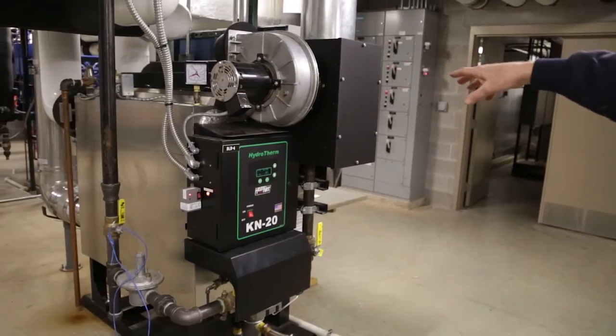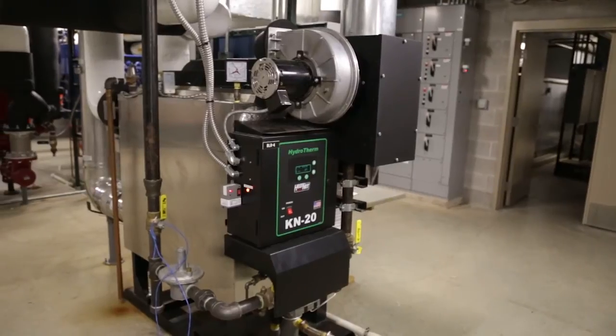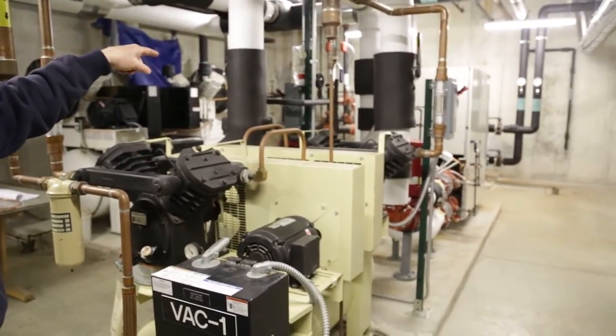Large buildings often need some cooling and some heating at the same time, so the benefit here is we're making the cooling and putting that rejected heat right back into the heating system.